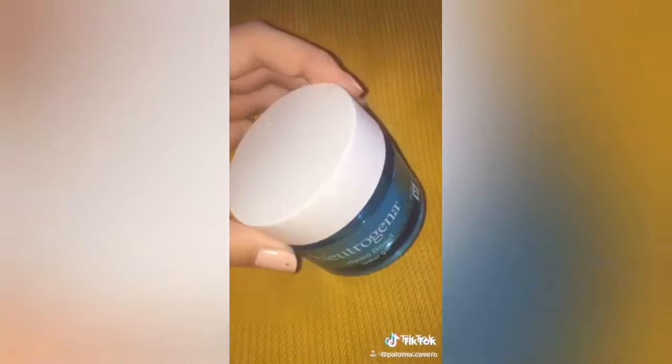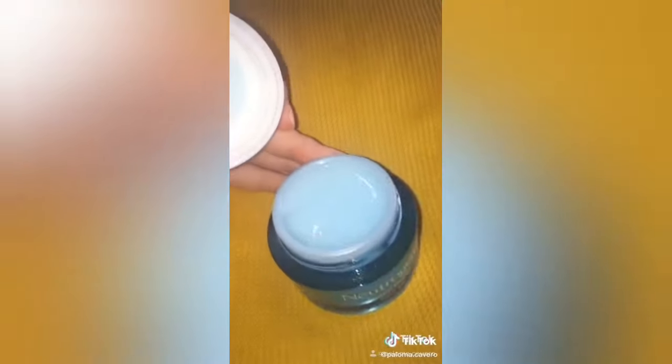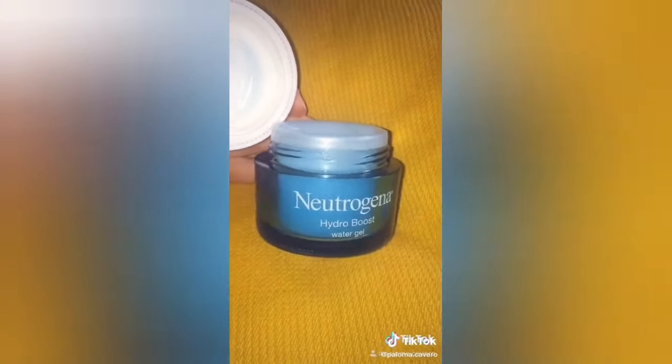The second product is a water-based moisturizer from Neutrogena, which is really good for acne-prone skin. I would avoid using any cream-based moisturizers, as they can clog up your pores.